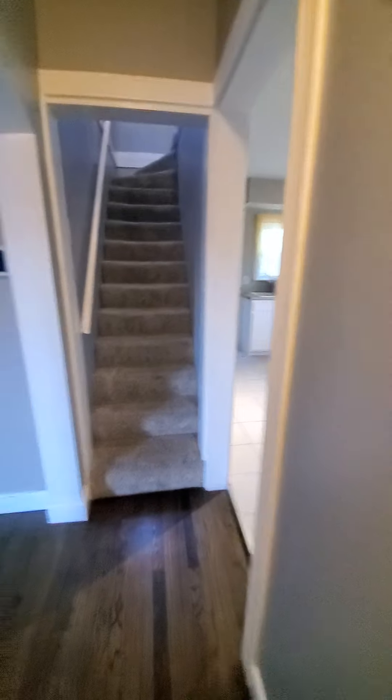So we have one bedroom, one bathroom, and an office on the main level. And then we are going to go up.